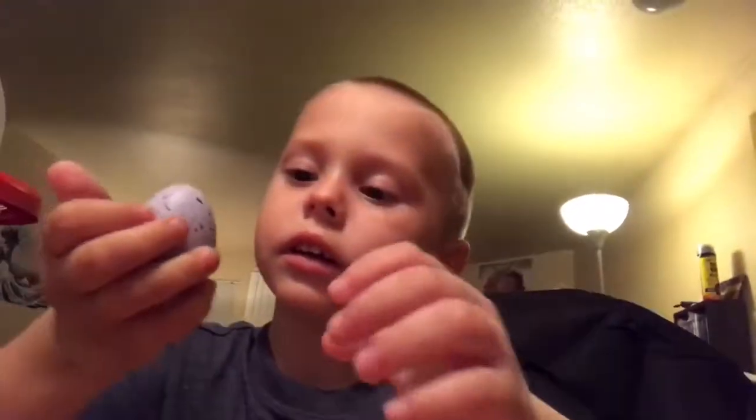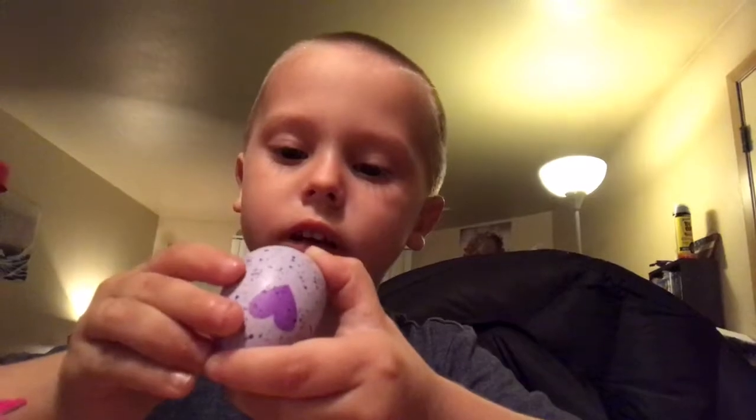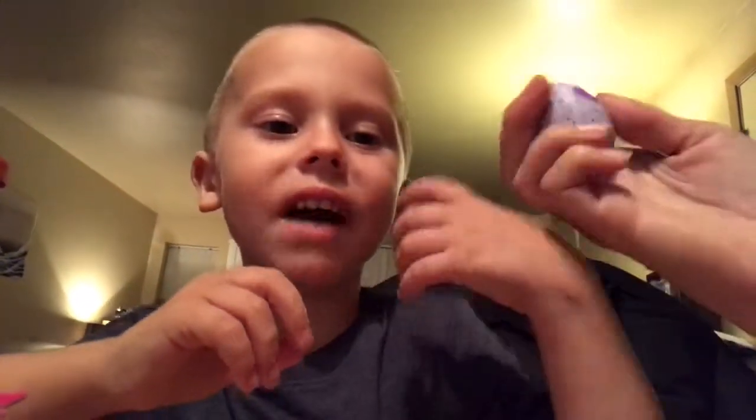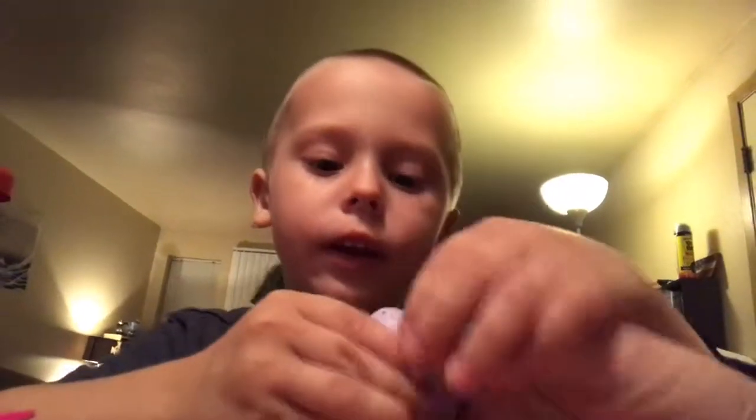Okay, you ready to open your other one? Oh my god, oh my god, he's only on one! Can you help? Do you want me to help you break the heart? Oh hey, she climbed on me!